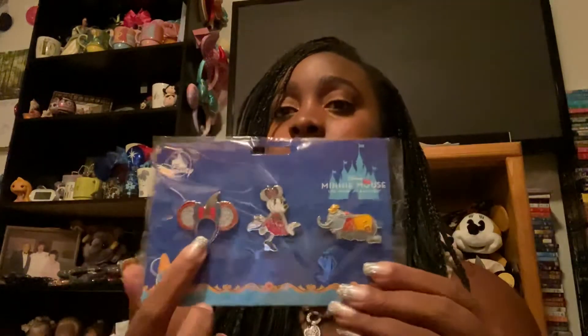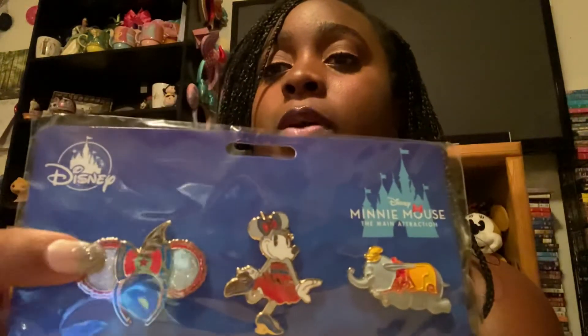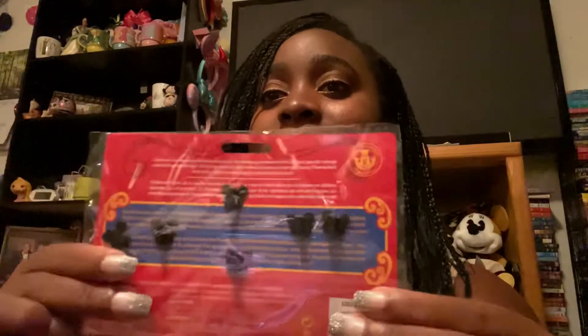You guys may have seen this if you've watched my other video - my pin opening - I did show that in that video. These are the pins - sorry for the glare - but these ears are beautiful and look at this beautiful Minnie Mouse. I like the style of Minnie Mouse they chose, and there's Dumbo - he's like 3D-ish. Fun fact: it says the attraction opened at Disneyland August 16th, 1955 - my birthday is August 16th! So I feel like yes, it was meant to be.